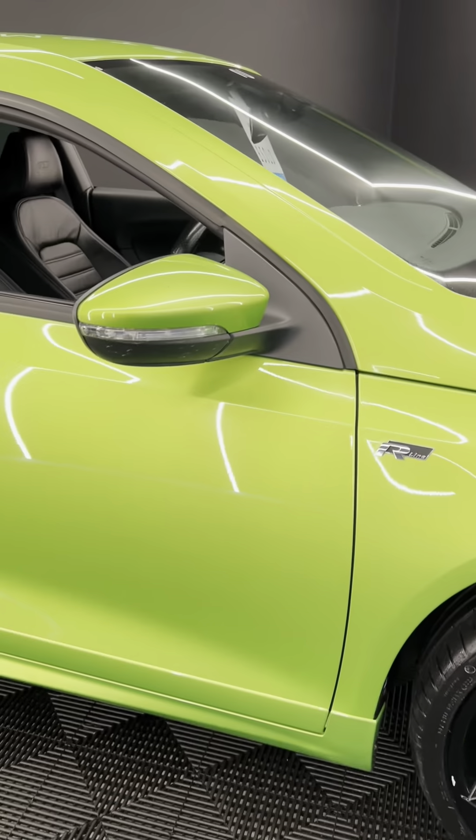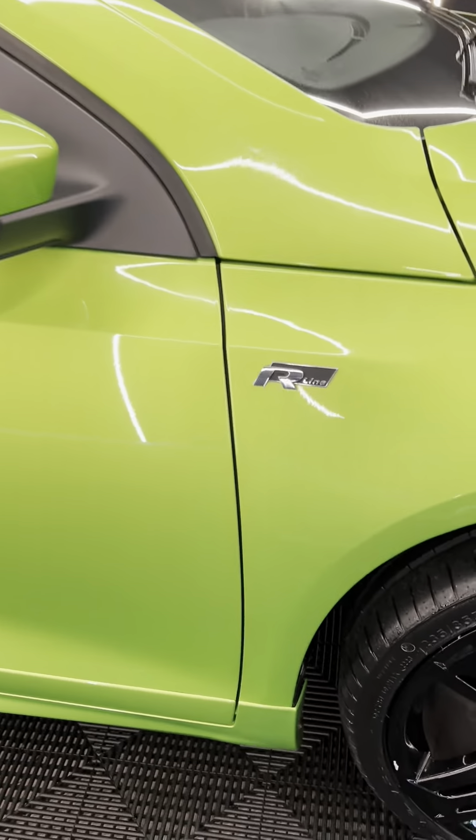That is an absolute little pocket rocket — proper hot hatch — finishing in Viper Green. You can see how vibrant, how glossy, how wonderful the paintwork is. The colour is absolutely beautiful. Going around the outside, you've got a nice gloss black on the middle centre of the lights, honeycomb style grooves around the bottom, and lovely gloss black alloys in really nice condition.